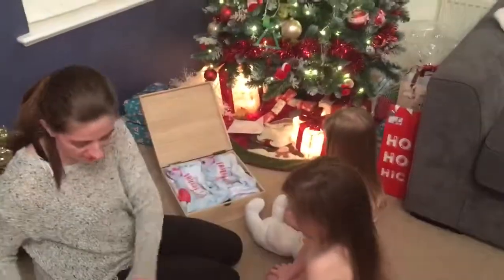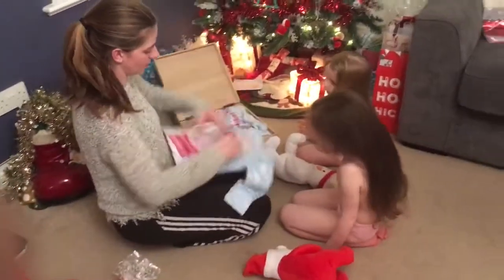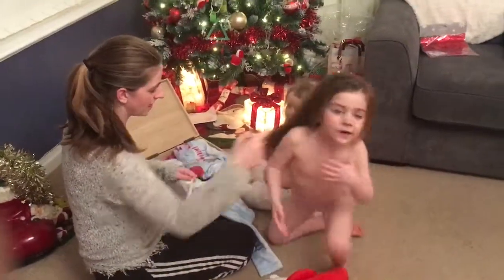Now, why don't we put them to the side and we'll get our jammies on first, so that we've actually got jammies on. Oh, bless you! Oh dear, bless that girl!